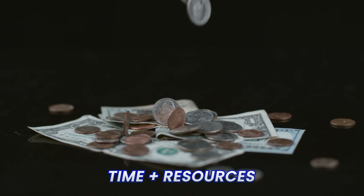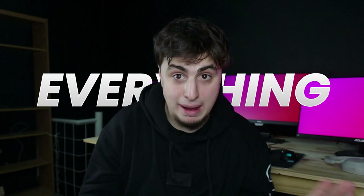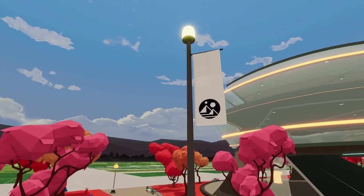Imagine spending time, resources, and energy building on one platform that one day disappears or runs out of business. Or even worse, they censor you. You can lose everything. To prevent this from happening, in my opinion, it's always better to choose decentralized platforms. And Decentraland is one of the best examples.